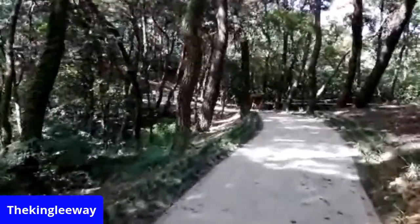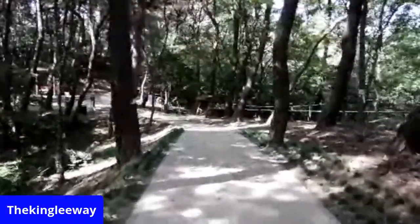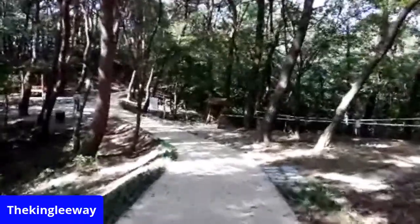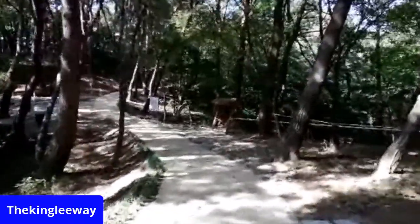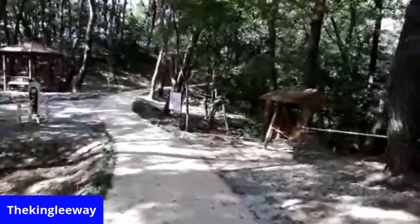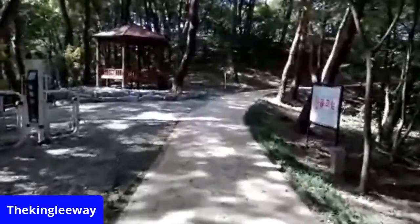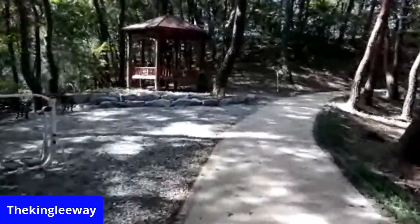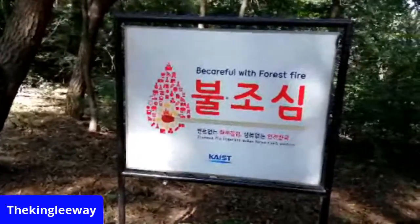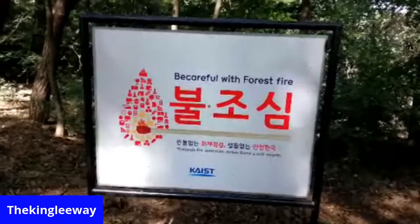I can hear screaming kids. Someone sent me a Kakao message — I'm seeing it right now. I'm going to give you the Smokey the Bear message Korean style: 'Make fire inspection — make Korea a safe country. Be careful with forest fire.'